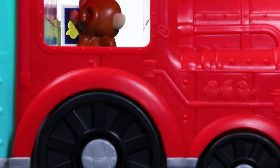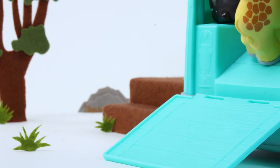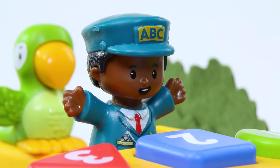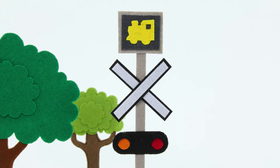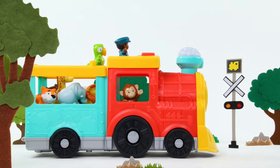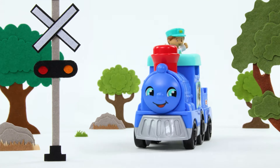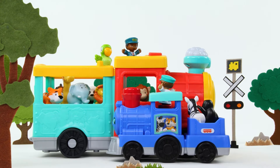Choo-choo! Climb aboard! Hey, look! A track crossing! We can't go right now! See? Here comes another train! This one's smaller! Let's say hi, everybody!